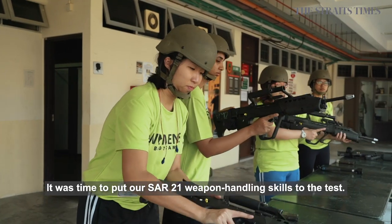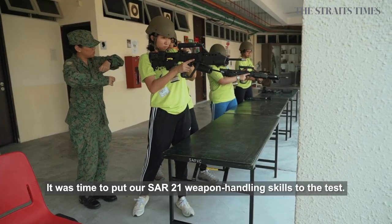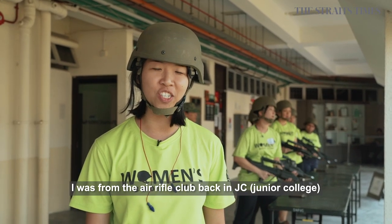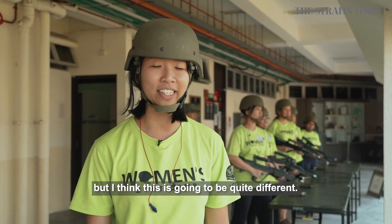It was time to put our SAR-21 weapon handling skills to the test. I'm pretty excited to try this because I was from Air Rifle Club back in JC, but I think this is going to be quite different.